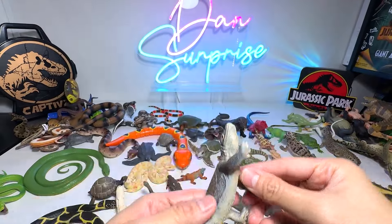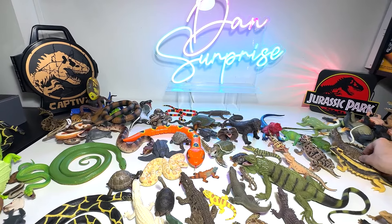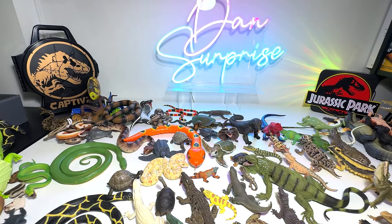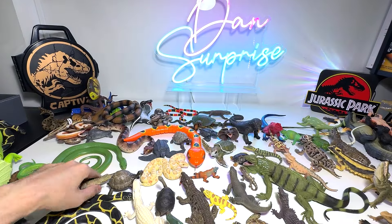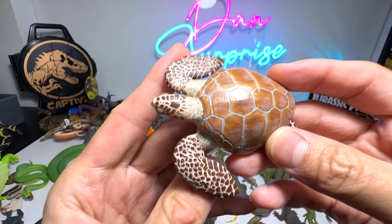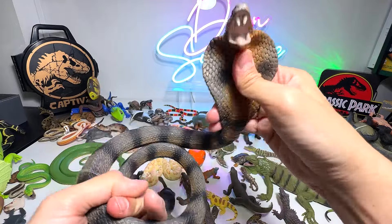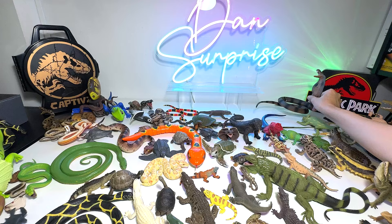This is a Komodo dragon — we have quite a few of them. They can be found in Sumatra. This is a Nile crocodile with a moveable jaw, from Collecta. A small little crocodile from PNSO, and another sea turtle — beautiful one. This is a cobra — a very gorgeous cobra — you can actually bend it and pose it.